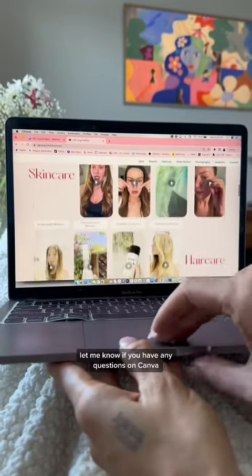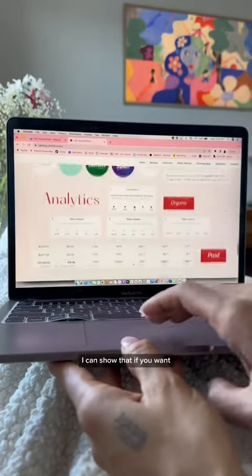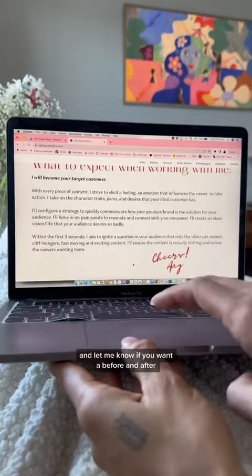Let me know if you have any questions on Canva — I know it can be tricky. Don't forget to check the mobile version. I can show that if you want, and let me know if you want a before and after.